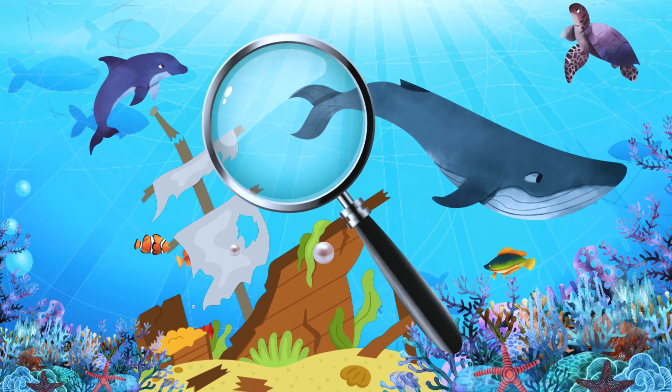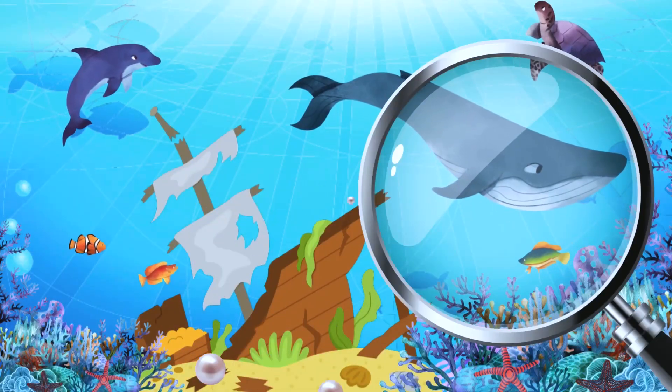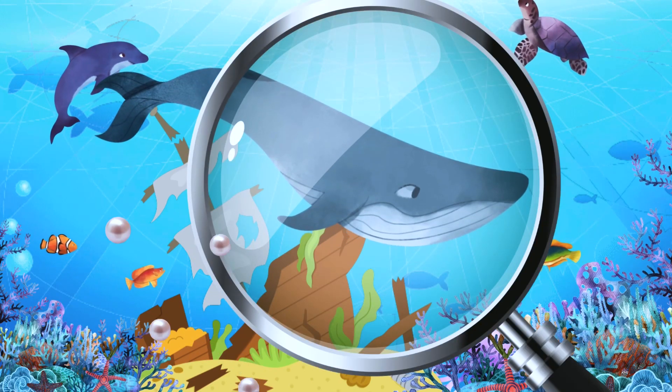Next is the largest animal that ever lived — can you help me find the whale? Great job! Whales can grow over 90 feet long and weigh over 330,000 pounds.